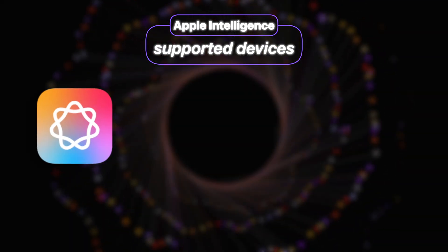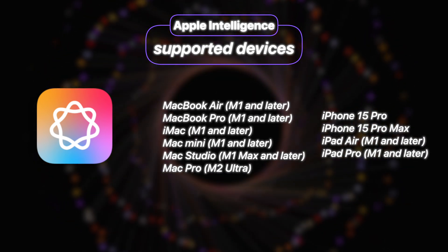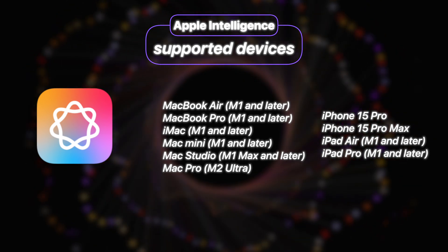Now that we're talking about chips, let's understand which devices are supported by Apple Intelligence. Apple Intelligence is pretty picky about where it runs. You'll require a newer Apple device with an M-series chip or A17 Pro. That means only the iPhone 15 Pro series with the A17 Pro chip, as well as iPads and Macs with M-series chips, are good to go.